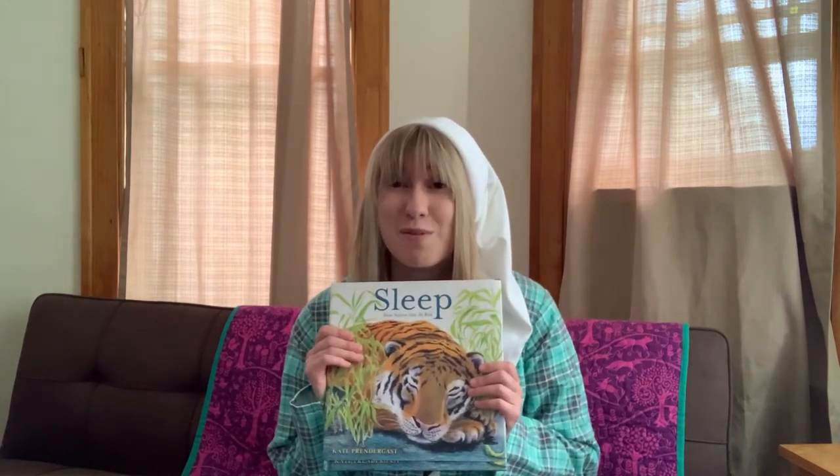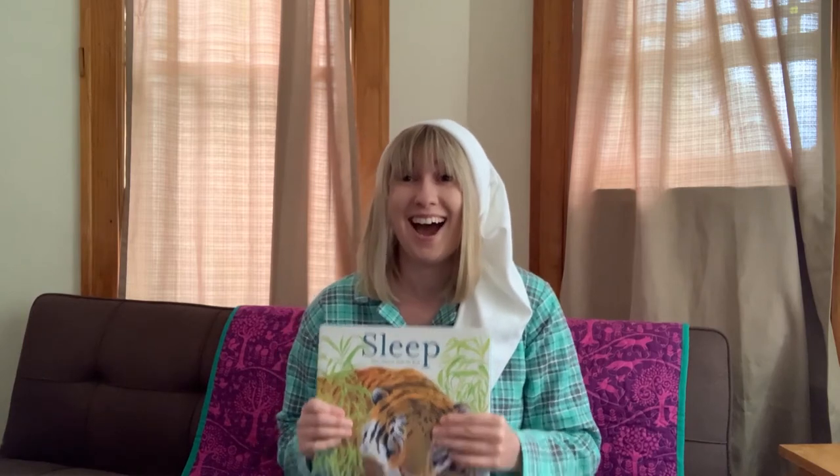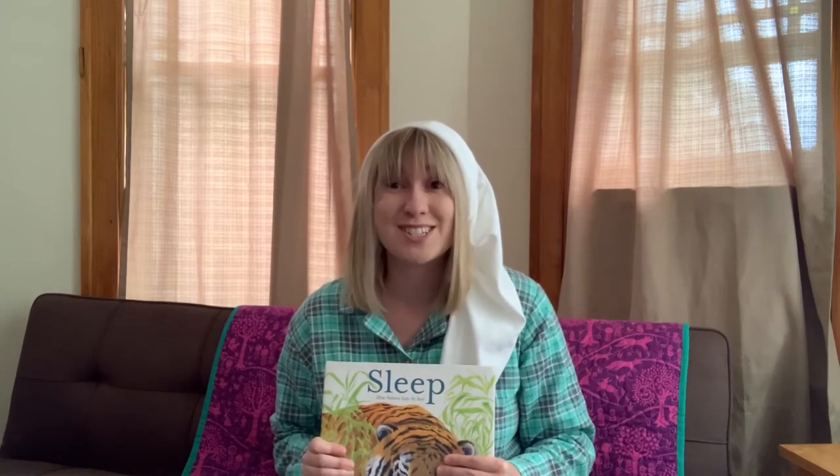Thank you so much for sharing this story with me. I didn't realize that different animals sleep in many different ways. I'm excited to share my next story with you — it's about animal sounds, specifically jungle animals. Let's share our next story.